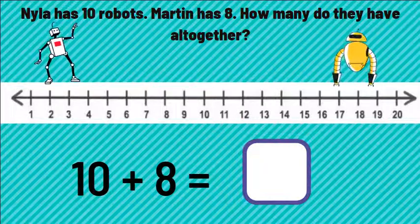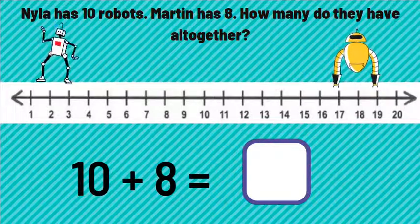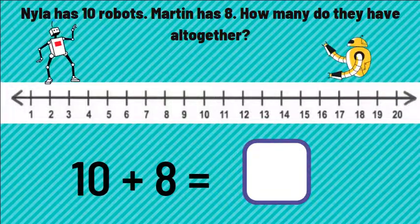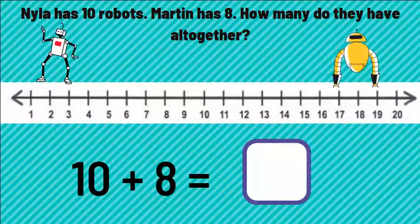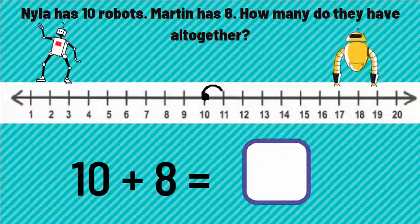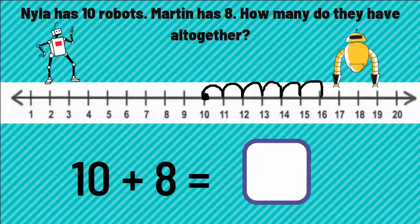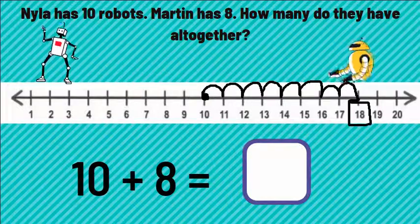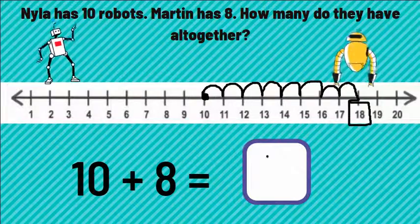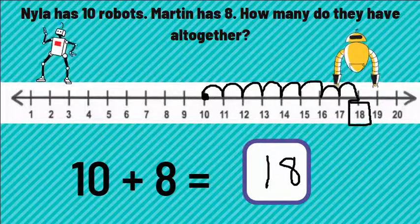Naila has 10 robots. Martin has eight. How many do they have all together? We want to start on the bigger number, which is 10, and jump forward eight places. One, two, three, four, five, six, seven, eight. We land on 18. Ten plus eight equals 18.